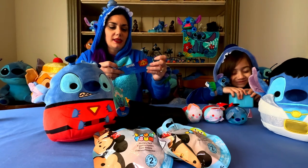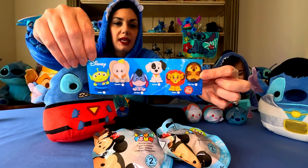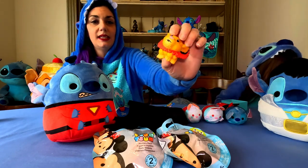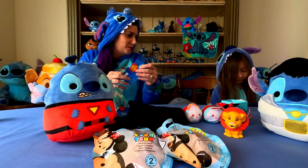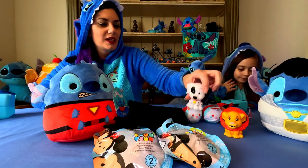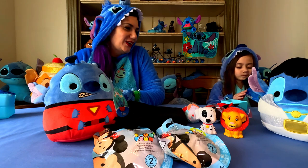In this you do get a little pamphlet that shows you what you can get. I got Simba from The Lion King and he is so squishy! And who did you get? She got Patches — oh, she got Patches from 101 Dalmatians!